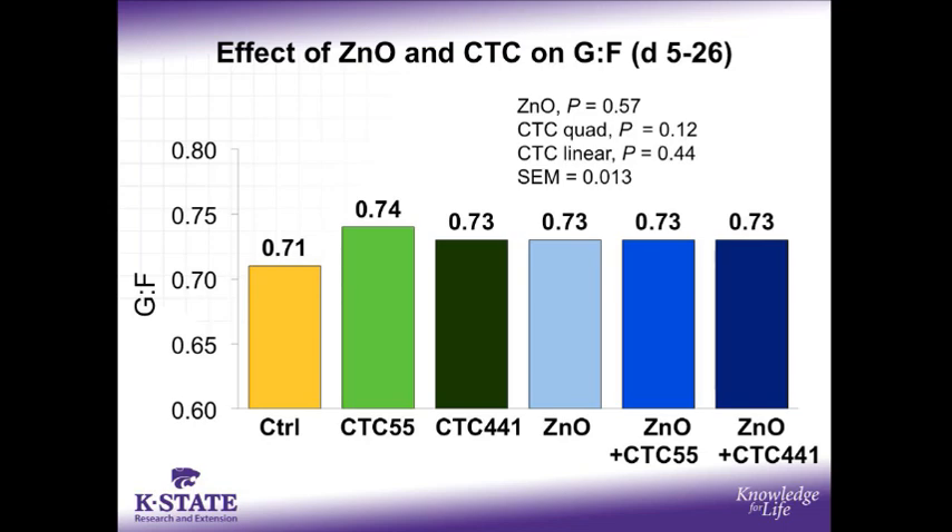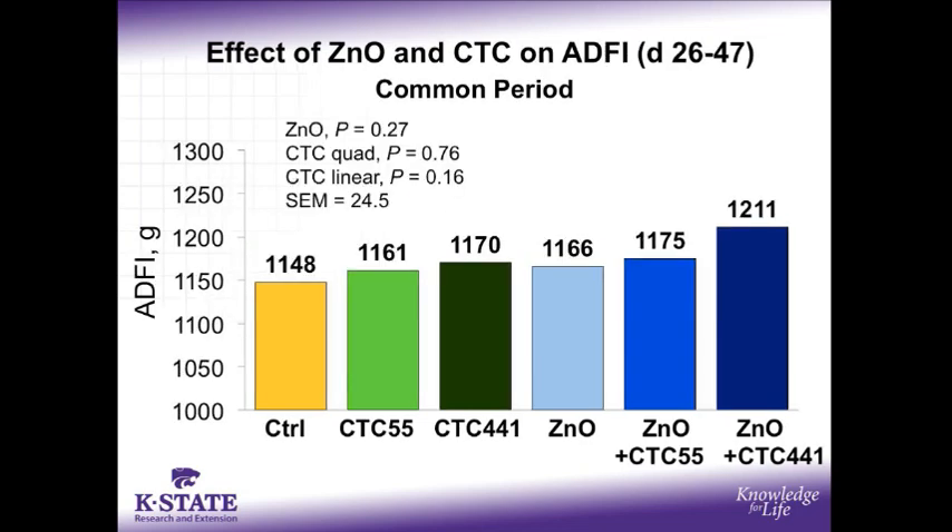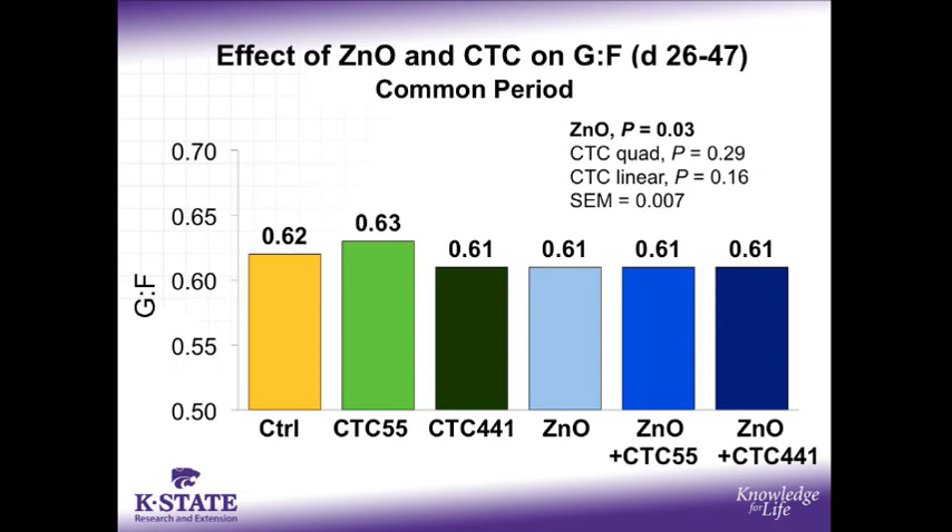When the zinc oxide and CTC are removed from the pigs' diets, from days 26 to 47 when the common diet was fed, there was no difference between the growth rates of pigs that had previously been fed zinc oxide and/or CTC in their diets. Similarly, there was no difference between the feed intake of the pigs previously fed zinc oxide and/or CTC. However, due to a very low level of variation across all six experimental diets, we picked up a slight decrease in feed efficiency of the pigs previously fed the pharmacological zinc oxide, with p equal 0.03.